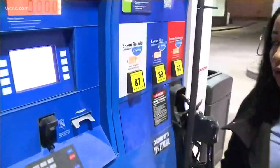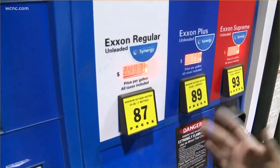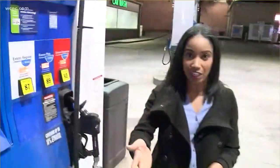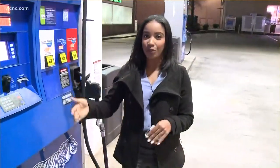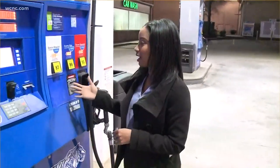I'm at the 7-Eleven on Woodlawn right now and gas is $2.49. That matches the average for North Carolina right now. The national average is $2.61. Oil is the reason for the prices increasing right now.